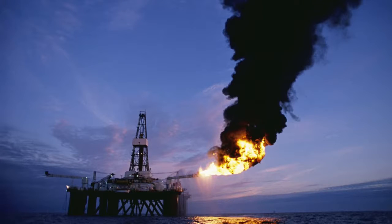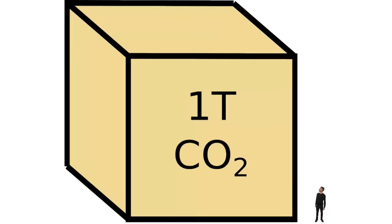Going solar is also great for the environment. A typical solar panel system will save more than one tonne of CO2 emissions per year. And if you're wondering what a tonne of CO2 looks like, here's me, and here's a tonne of CO2.